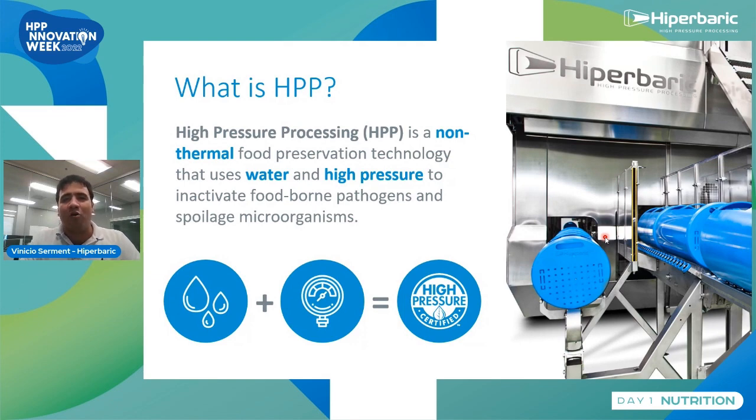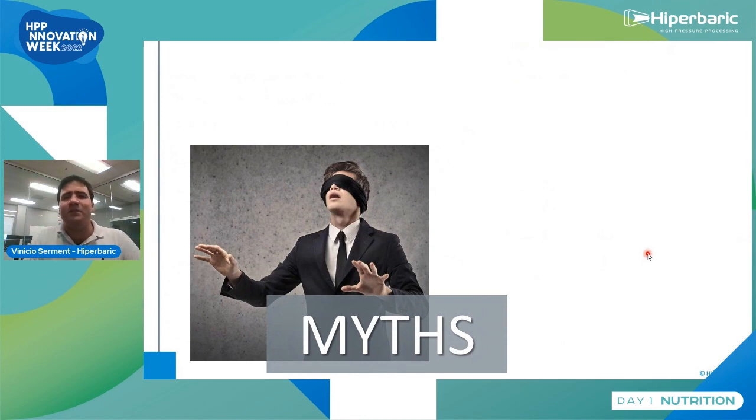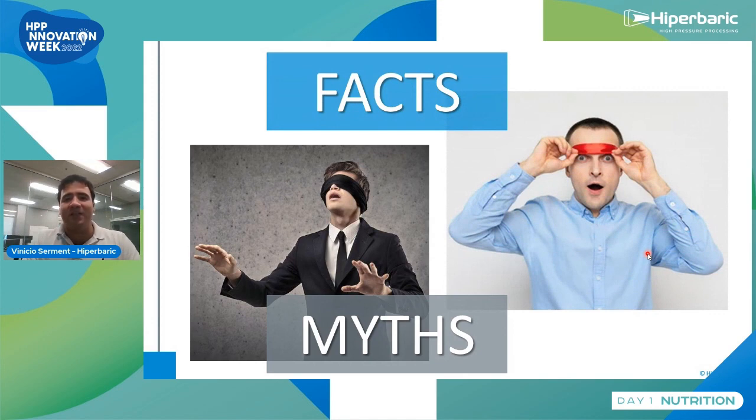HPP is a non-thermal food processing technology. You use cold water between 40 to 75 Fahrenheit, 4 to 25 Celsius, at very high pressure — 6,000 bars, 87,000 PSI — which would be equivalent to going six times to the deepest point of the ocean, 10 kilometers or 20,000 feet. That's the amount of pressure we generate to eliminate foodborne pathogens, extend shelf life, with minimal impact on nutrition and sensory characteristics. It's been available since the early 1990s for human consumption. For pet food, it's relatively new, starting around 2010, but with the same challenge: lots of misinformation and myths surrounding HPP pet food processing. Today we're taking away the blindfold and fighting these myths by presenting science facts.